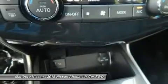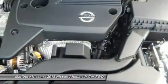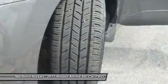Bluetooth. Adjustable steering wheel. Power steering. Cruise control. This isn't just a vehicle — it's an experience. So stop in for a test drive today.